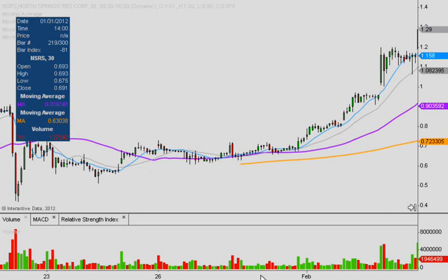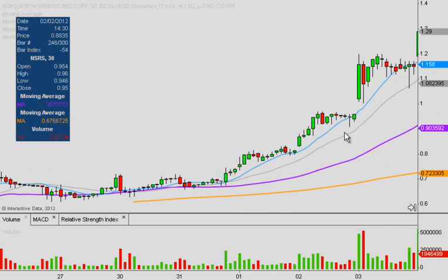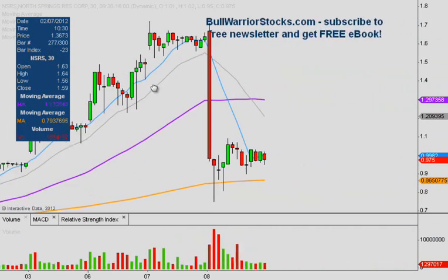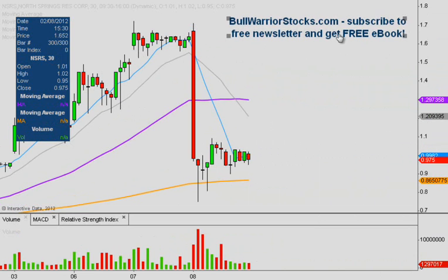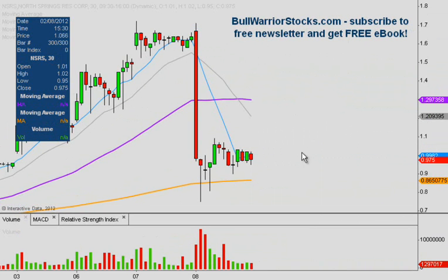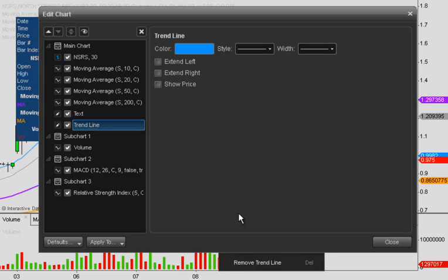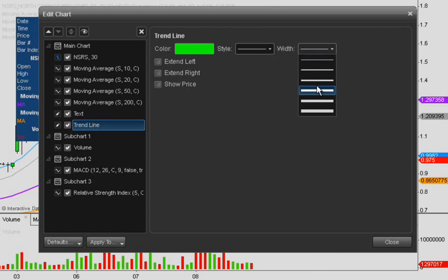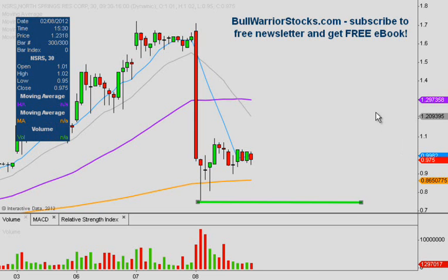It went into consolidation, and then obviously it made this uptrend move. So keep in mind, just using past history, the first and main thing we want to see is this low down here hold up. I'm not saying it can't get tested — just because the other low didn't get tested doesn't mean this one can't be — but ideally we don't want to see this low, which was at $0.75, tested.